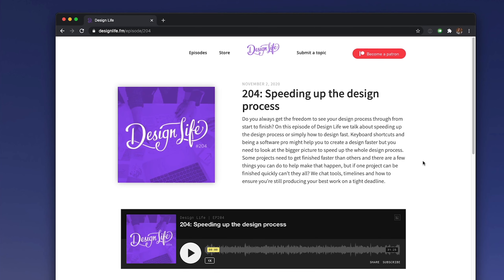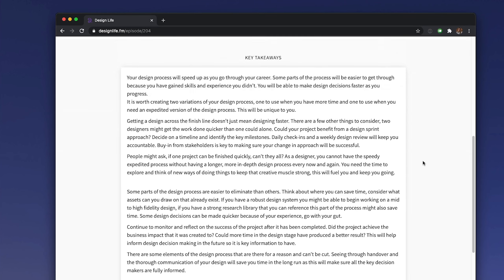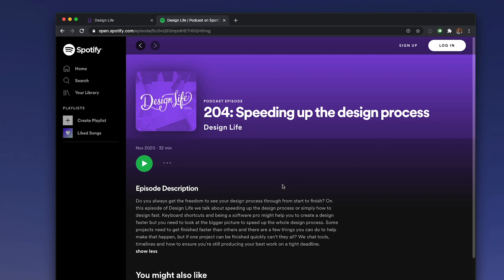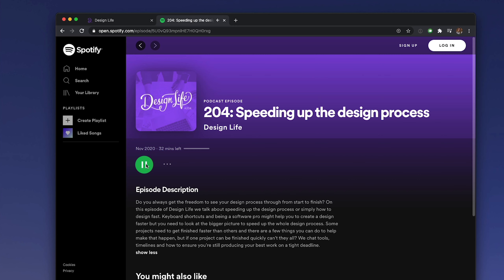I've done a whole podcast episode on this exact topic with my co-host Charlie Marie, so you can go and listen to that for a more detailed, in-depth discussion. So what is the answer then? If we can't literally design faster and produce quality results, what can we do to make our design process and workflow a bit quicker? In my opinion, the best thing you can do is either remove or optimize existing steps in your current design process. Let's jump into those ideas.